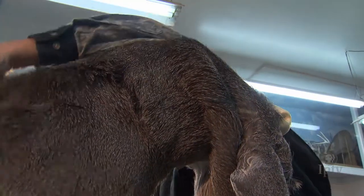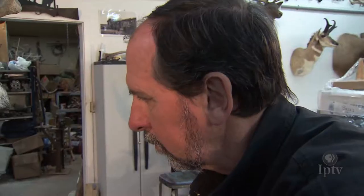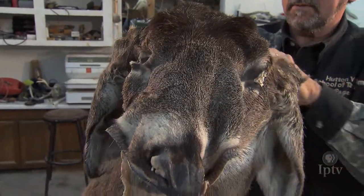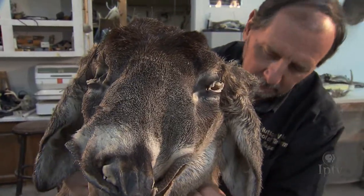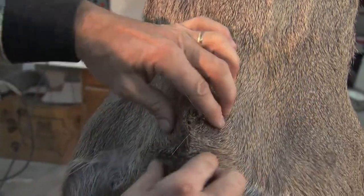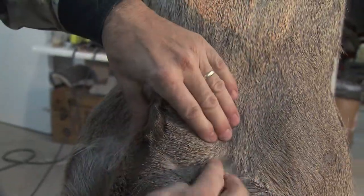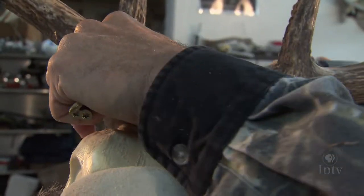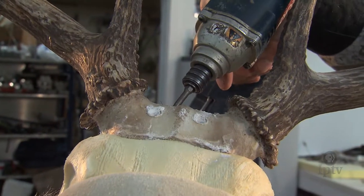Roger Hutton has been doing taxidermy for more than 45 years, making 3D trophy memories. As a teenager he noticed taxidermy articles in his grandfather's Outdoor Life magazines and one day sent off the $12 needed to order the taxidermy lessons as advertised. His career took off from there.